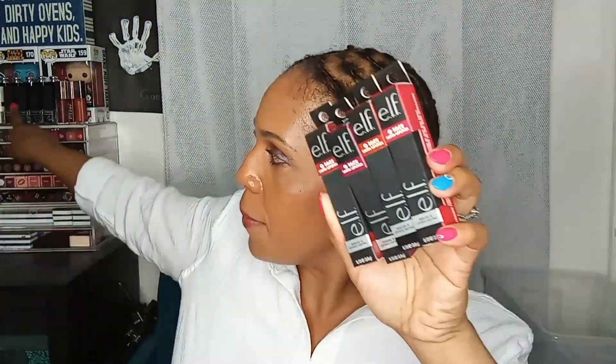I grabbed the four remaining elf O-Face Satin Lipsticks I wanted to add to my collection. I really love this formula — the others are already lined up. These are replacing all of my MAC lipsticks. That's a clue about the next part of my declutter: I have another drawer to go through and all the MAC lipsticks in there are going.